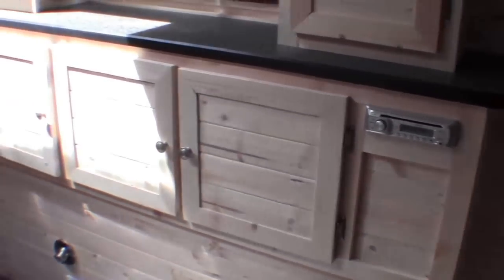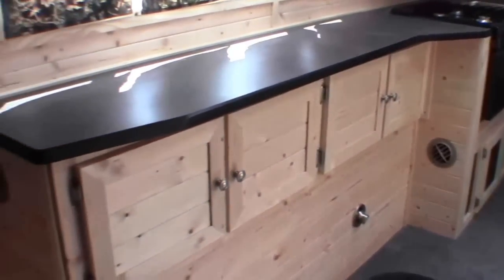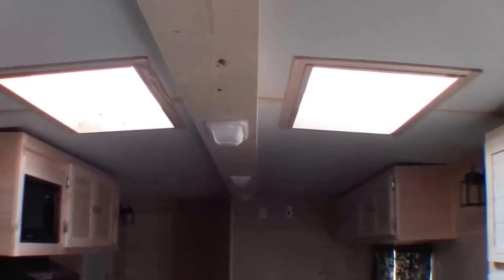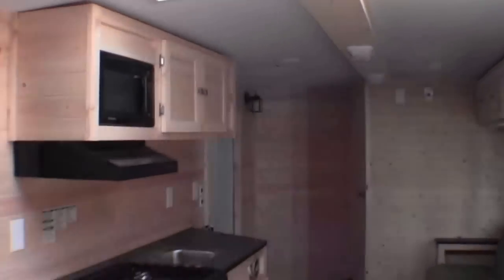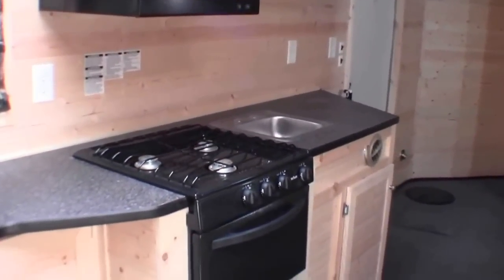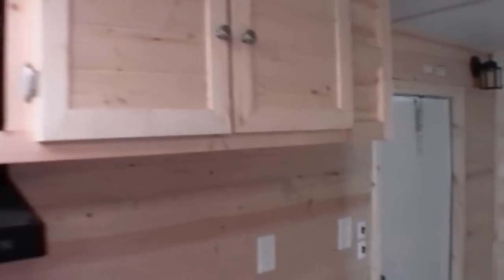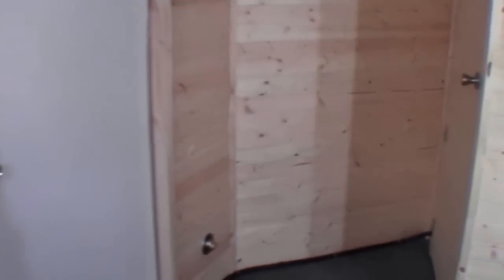There's your CD player and AM/FM stereo. Lots of countertop space. Nice big windows. Skylights and a cathedral ceiling. Got the oven and the stove top. Microwave. Plenty of kitchen space.